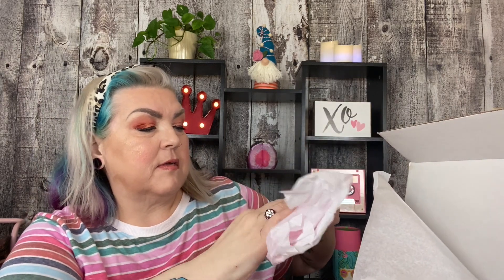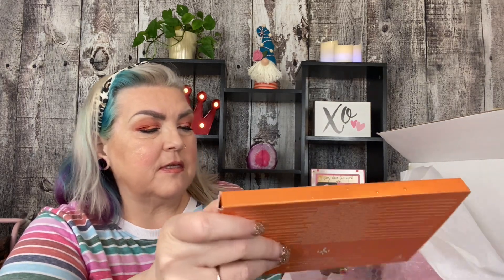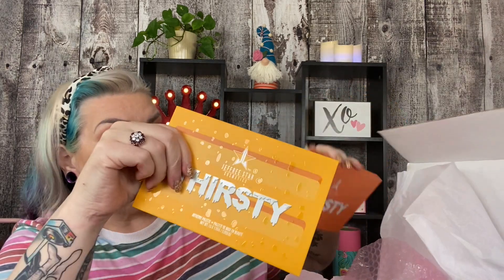Next up is the Thirsty palette, which I did get in one of my last mystery boxes. And this is a great palette. And he has re-released it. It's been out for a while. And if you haven't seen the Thirsty palette — I actually like it quite a bit. I like it more than I thought I was going to.